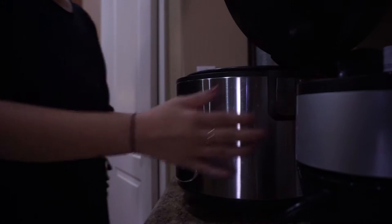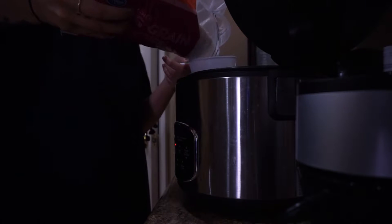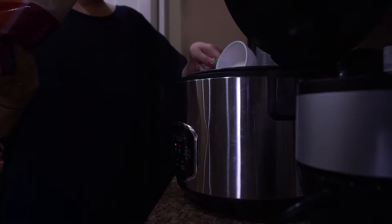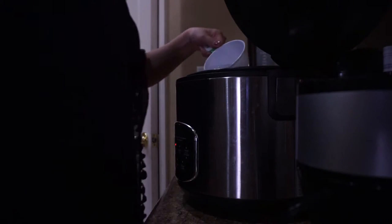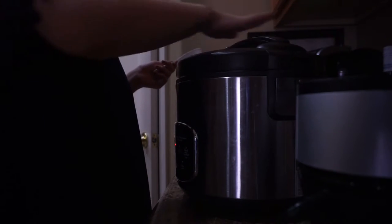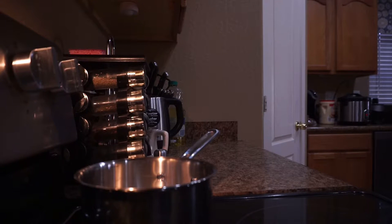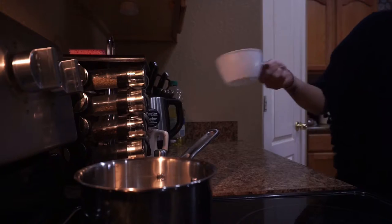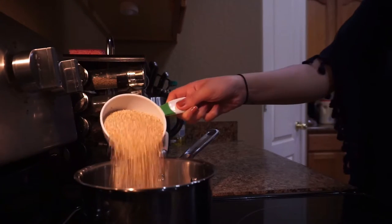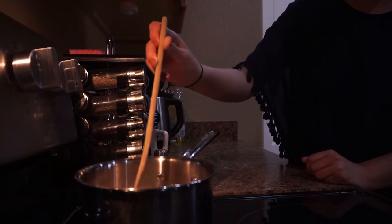Now we have rice and quinoa — these are pretty self-explanatory. For every one cup of rice I do two cups of water, and for brown rice probably three to four cups since it soaks up more. Same with the quinoa — one cup to about three cups of water, since it absorbs more than white jasmine rice. Let both cook until the texture changes and they're completely soft.